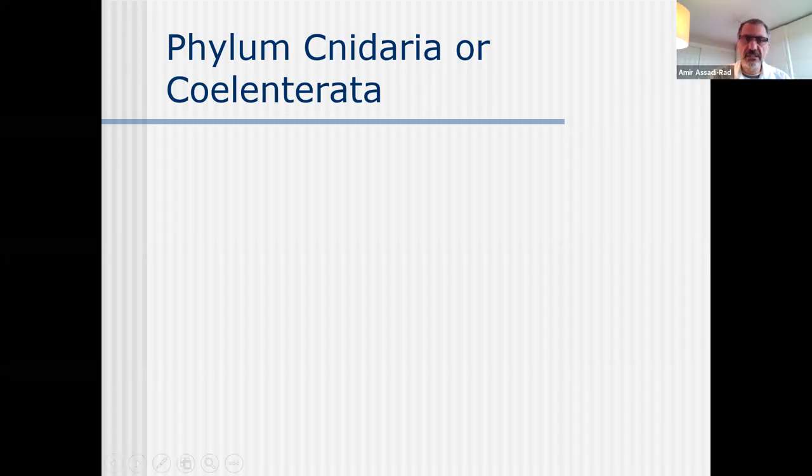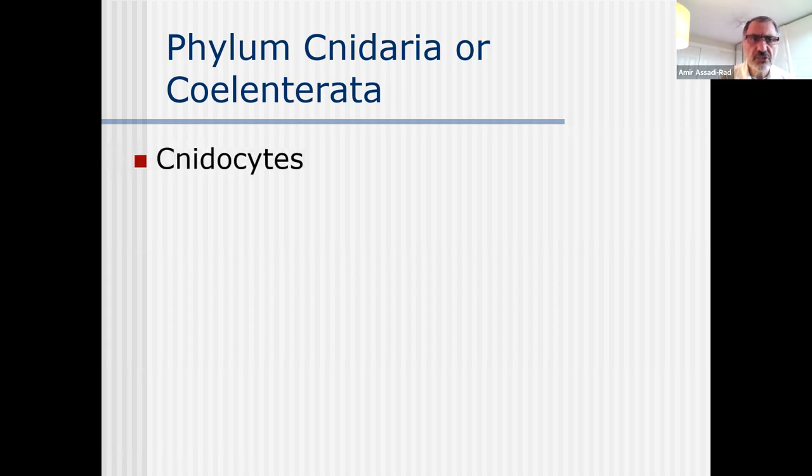Let's go over the second portion of this lecture series, the phylum Cnidaria. So all of the organisms - if they discover an organism today, it's like jellyfish or not like jellyfish, and it has cnidocytes, they put them in this phylum. The main criteria of being a member of this phylum is having cnidocytes.